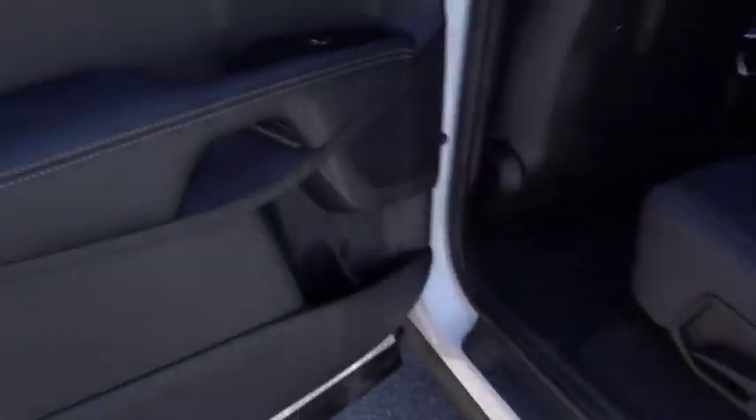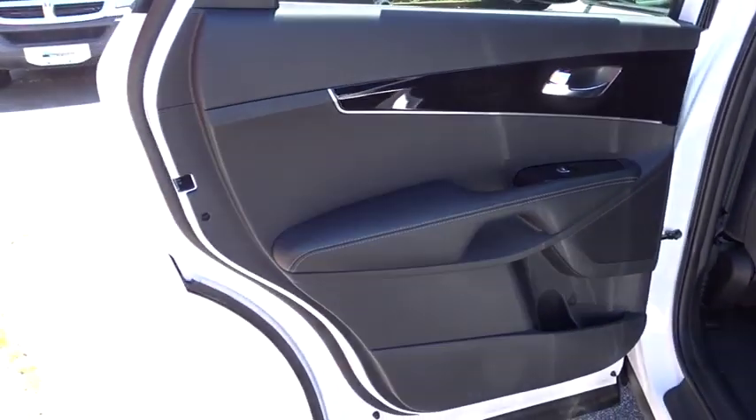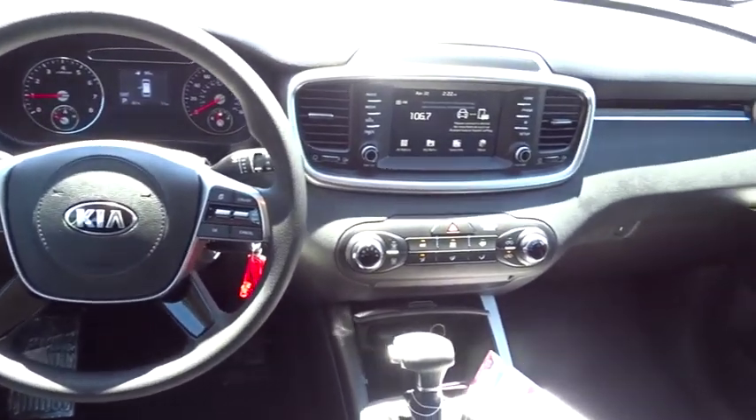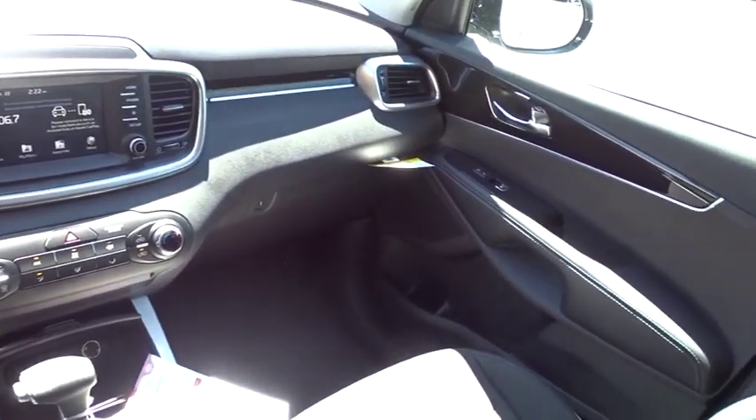Adjustable steering wheel, aluminum wheels, cruise control, four-wheel disc brakes, hard disk drive media storage, rear defrost, AM FM stereo radio, bucket seats, power door locks, mp3 player.